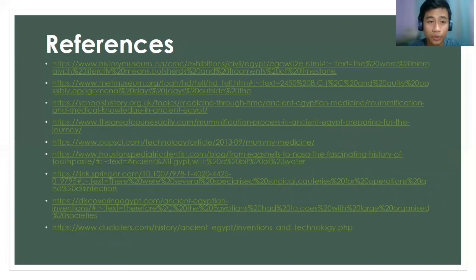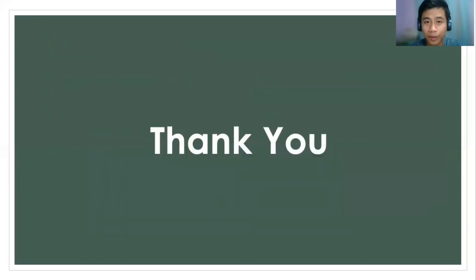This is the source that I used while doing this presentation. And that's all. Thank you.